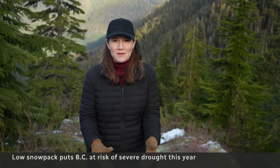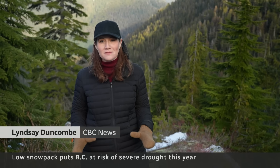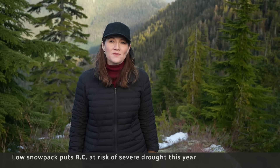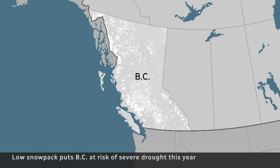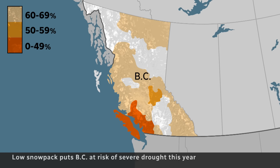This isn't just happening in the Vancouver area. Right across British Columbia, snowpack is low, and there are big worries about what that could mean for spring. The latest snowpack report shows an average snowpack at 61% of normal.